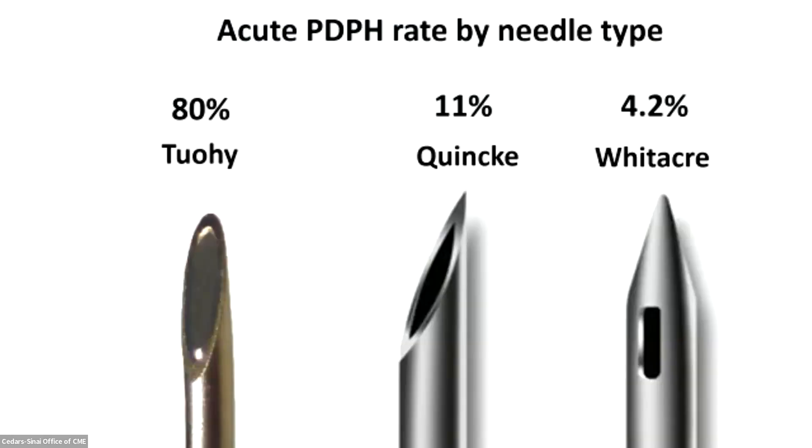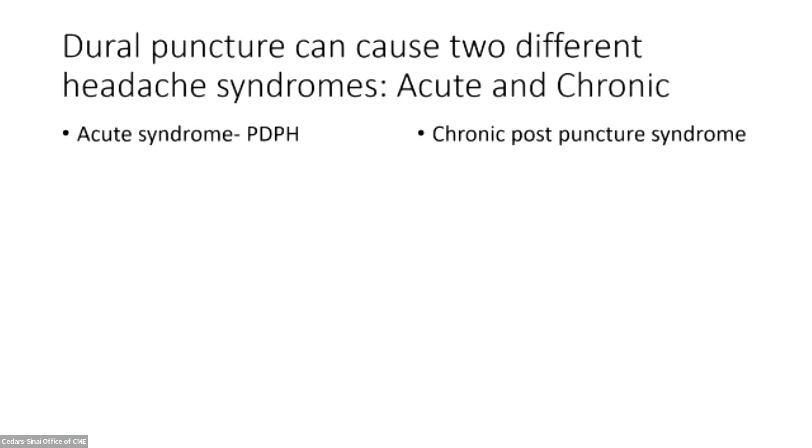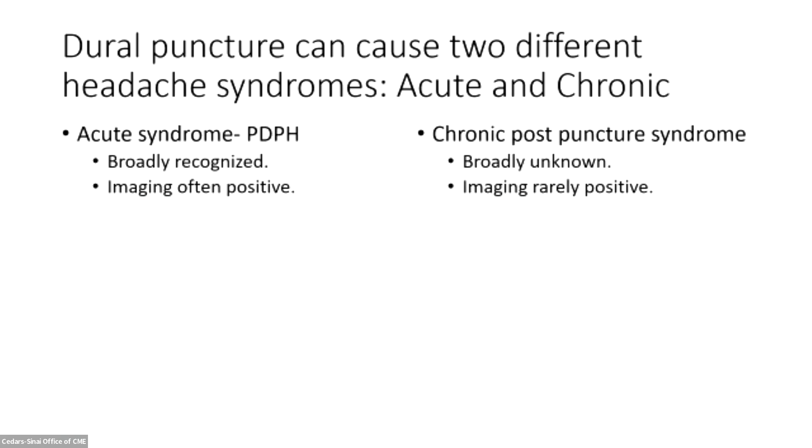This is the acute post-dural puncture rate by needle type. The Tuohy needle represents what happens when you accidentally puncture the dura while placing an epidural catheter, but the key comparison is 11% with the Quinky versus 4.2% with the Whitaker. Dural punctures can cause two different headache syndromes: the acute post-dural puncture syndrome, and a chronic syndrome that appears real across multiple studies but where we have ongoing disagreement. The post-dural puncture headache is broadly recognized; the chronic post-puncture syndrome is broadly unknown.